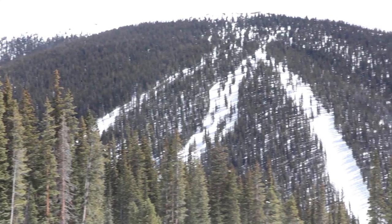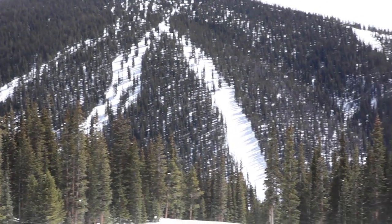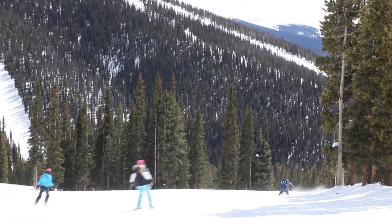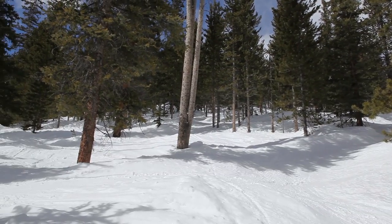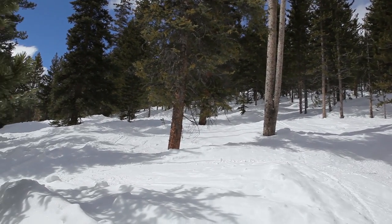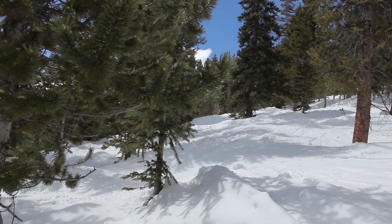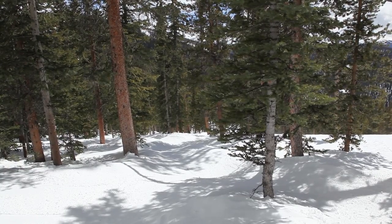The Outback is the tallest peak on the mountain, rising to 11,980 feet. Intermediate blue and expert black diamond skiers and riders will find plenty of long wide runs here. This mountain peak is furthest away from the mountain base and offers amazing tree runs that are perfect on a powder day.